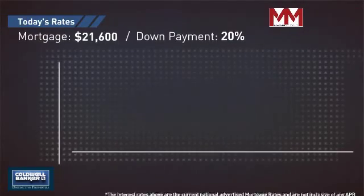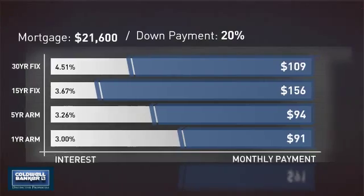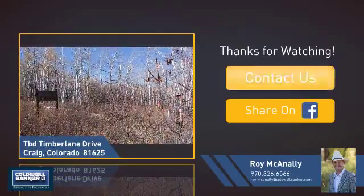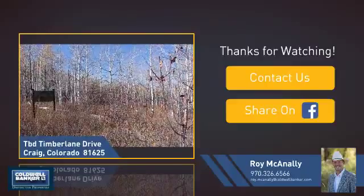If you're thinking about getting a mortgage for this property, you could be looking at these options with regards to current interest rates and monthly payments. If you're interested in learning more, click on screen to contact us for more information, or share this property with your friends. We look forward to hearing from you.